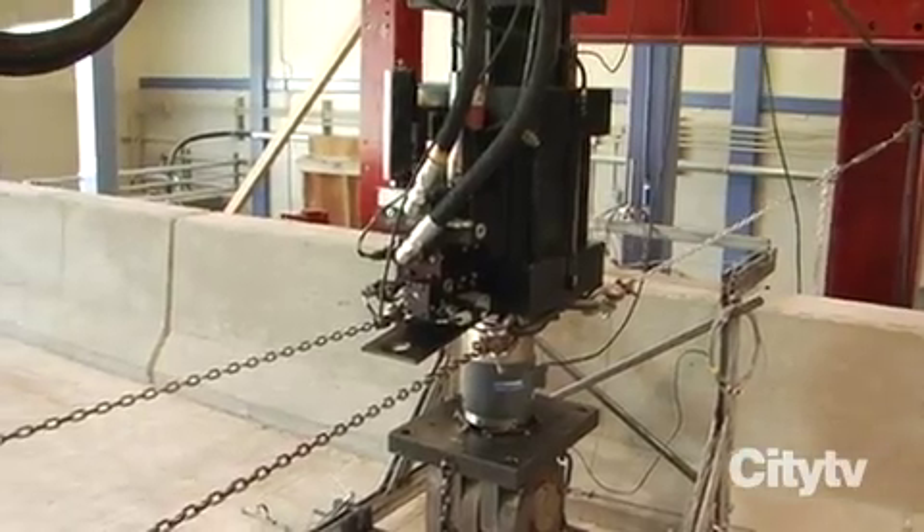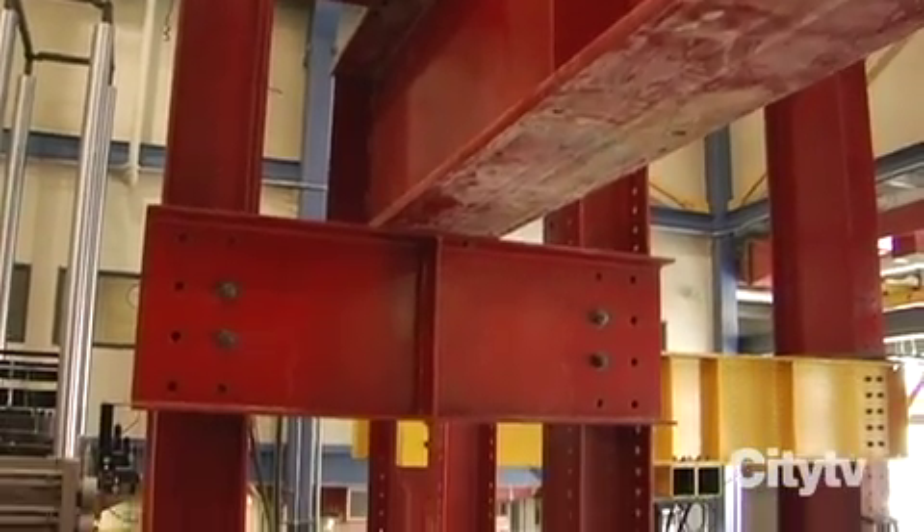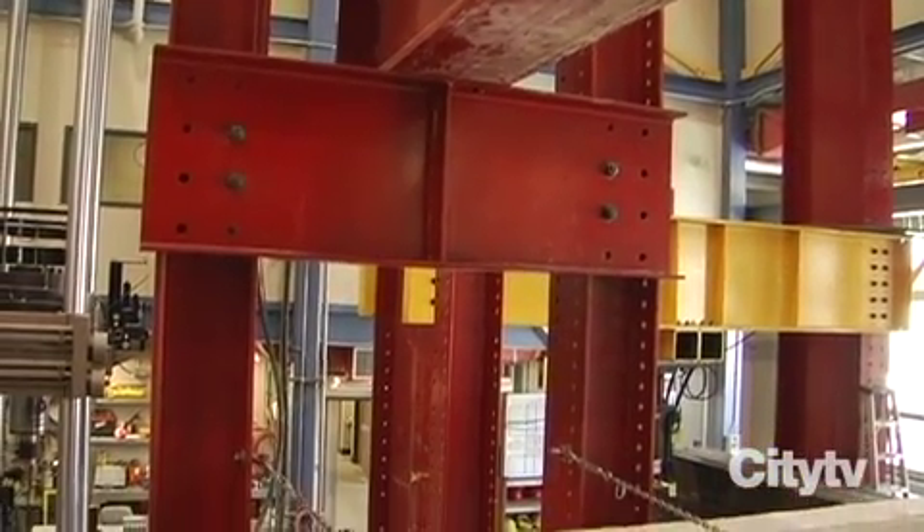And what goes on in this building here? You are standing in a heavy structures laboratory focused on structural testing of bridge decks, girders, stringers, and any other structural members that may come to the lab as research.